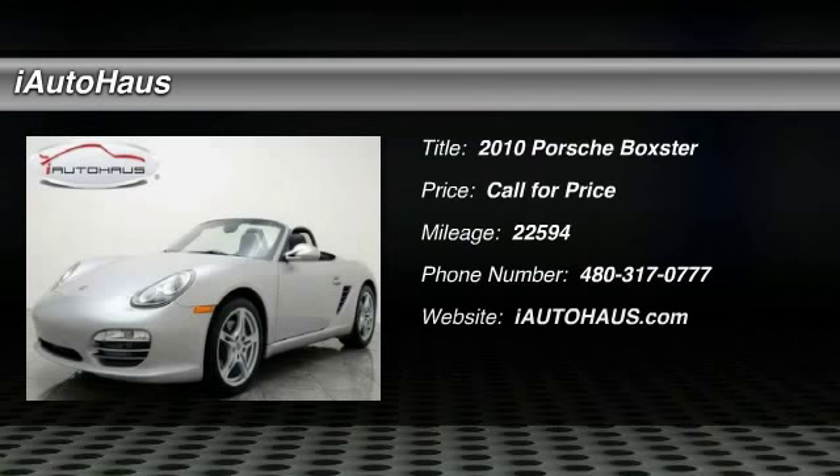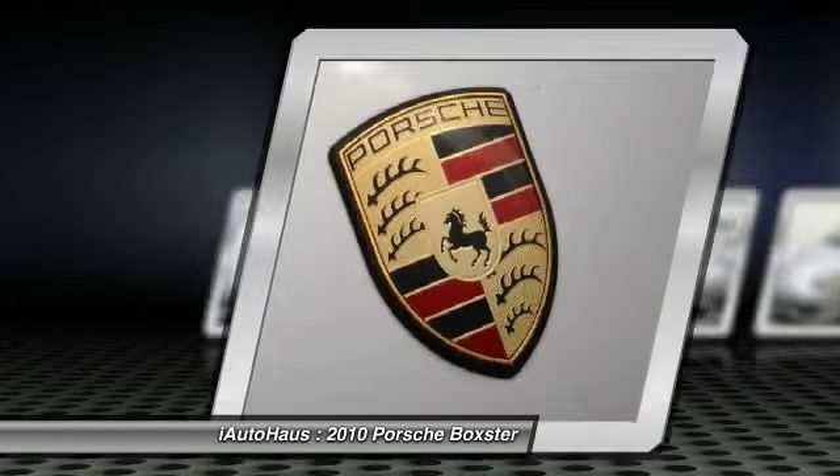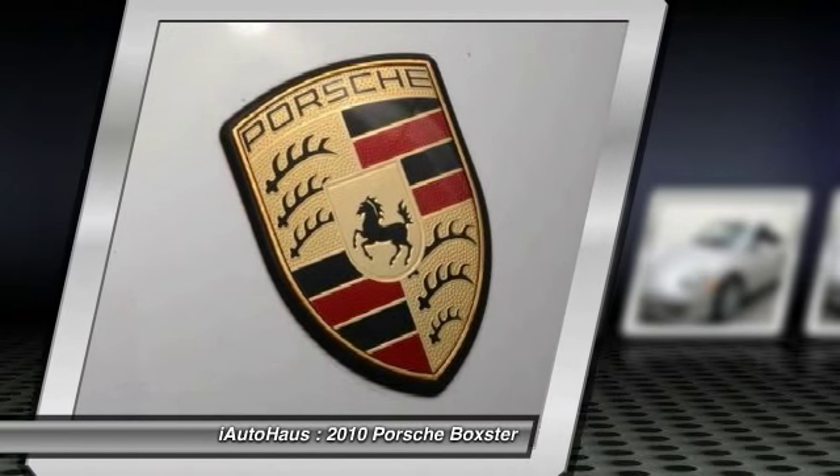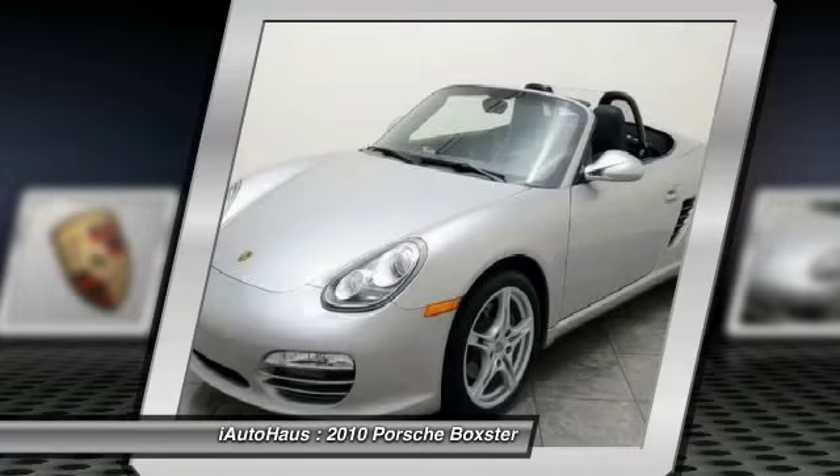The 2010 Boxster. The Boxster is like a shot of adrenaline. The design of the Boxster models is governed by one philosophy above all: that the styling of a Porsche reflects its inner values. Here, the primary value is extreme performance.